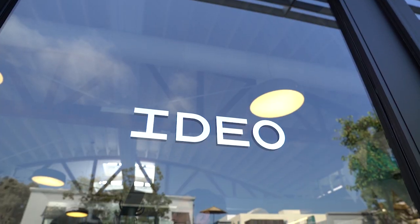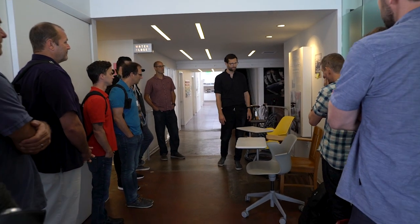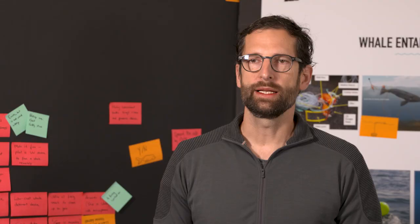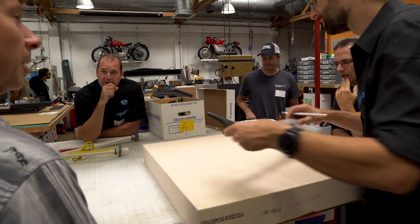The Nature Conservancy saw an opportunity to harness advances in technology and new thinking to help solve this problem. We approached IDEO, a Silicon Valley-based firm, to help us develop a new solution for how to locate and free entangled whales. IDEO is a global design firm — we create impact through design.